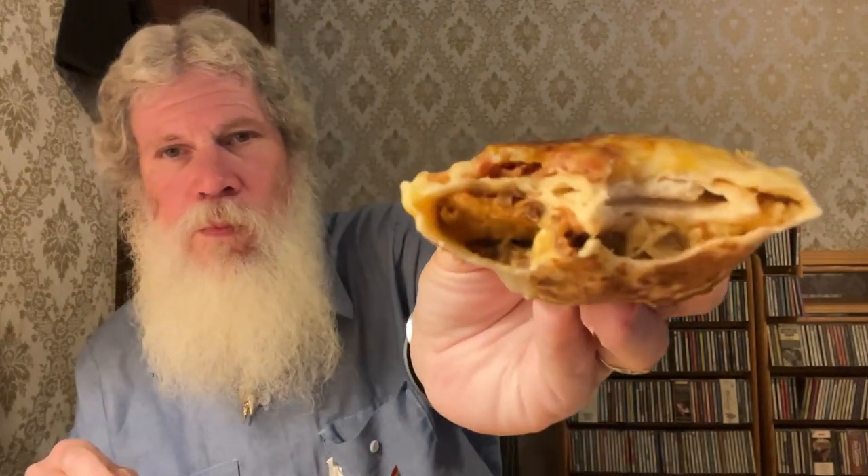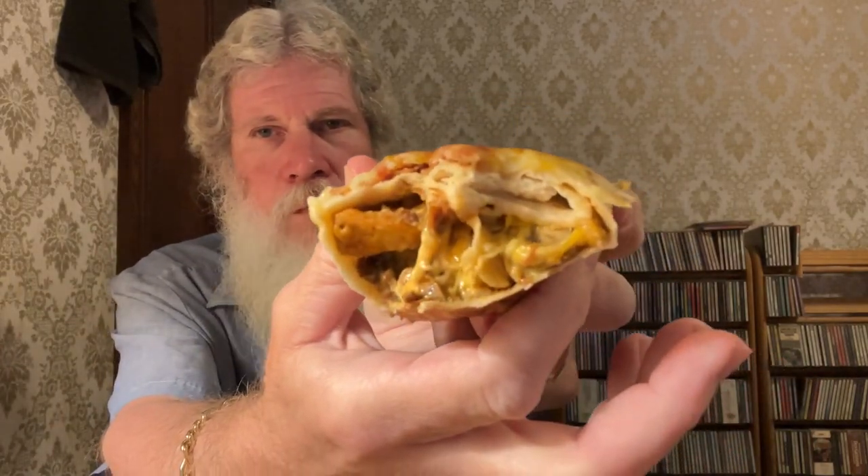A little melted cheese coming out the side, but here we go. The outer shell — I don't know if it's a tortilla or what the burrito shell is — but it's not too doughy. It has a decent flavor and the texture is fine. It seems to have a cheese coating around the outside.